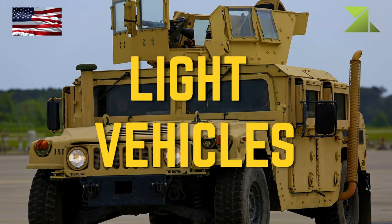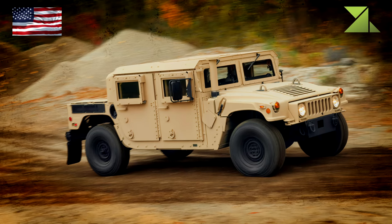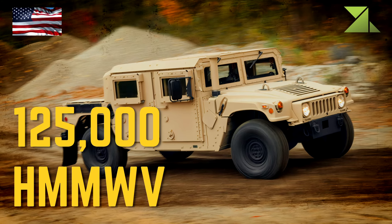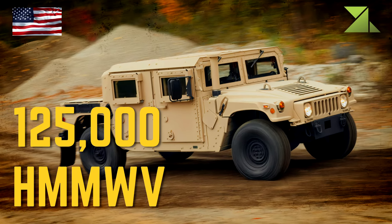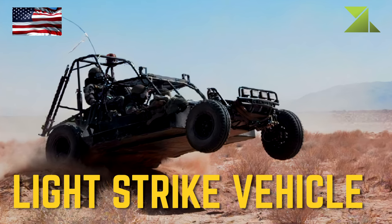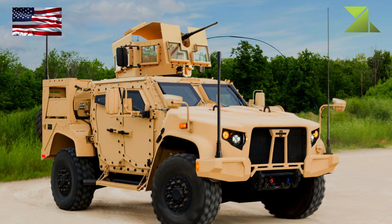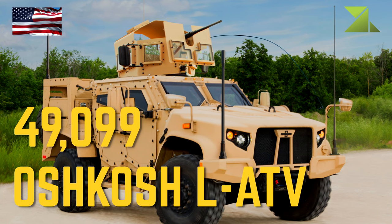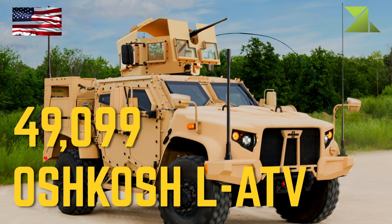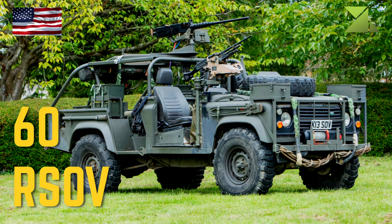Light Vehicles: HMMWV, Light Strike Vehicle, Oshkosh JLTV, RSOV.